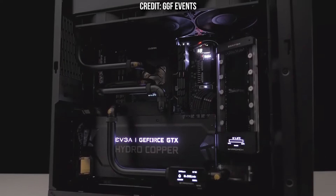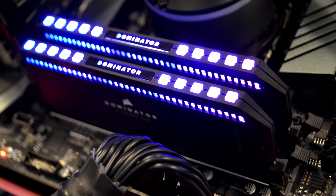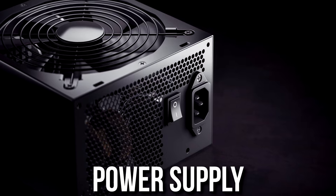You can have the perfect PC — the best CPU and GPU combo, with enough RAM, storage, a perfect CPU cooler, and the ideal case — but if you get this component wrong, the power supply, you could literally kill your PC. But don't worry, that's why I made this video.